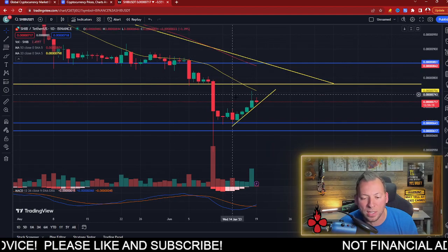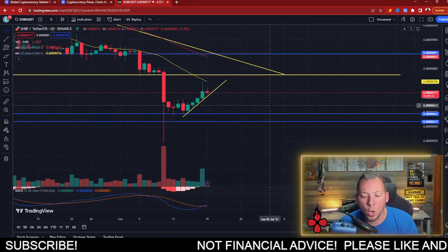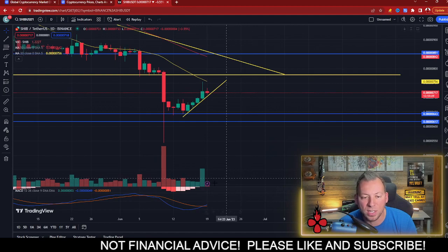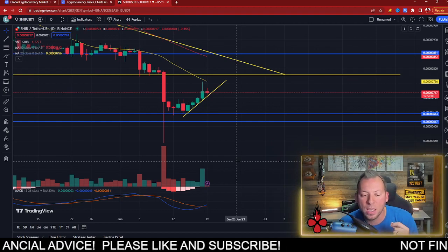Shiba Inu has struggled with the 20-day moving average recently and could start to move to the downside. At the same time, we've also seen a cross on the MACD line — a very bullish move. This typically means some movement to the upside and is again showing that there is a trend change, with more buyers than sellers.